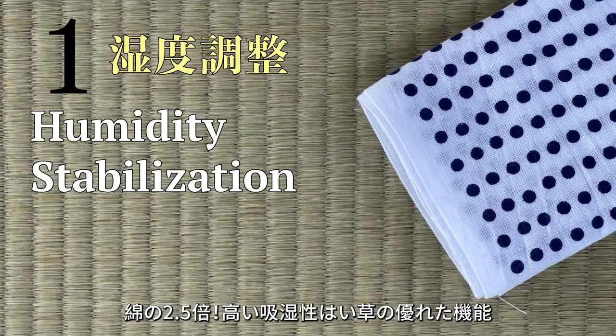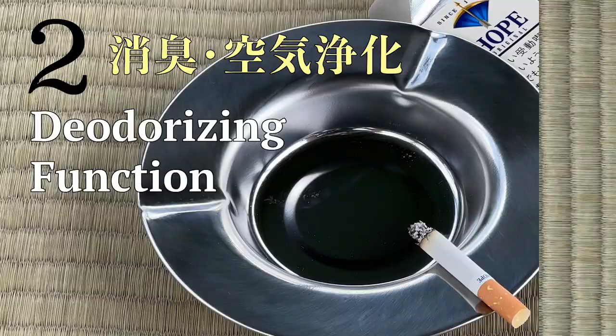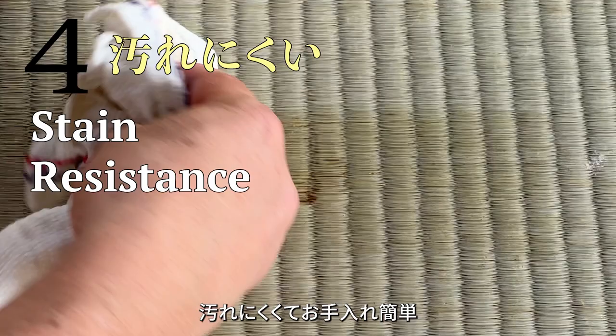Igusa is 2.5 times more absorbent than cotton, so it stabilizes humidity. Igusa is a natural air purifier, reducing the odor of sweat, pets, cigarettes and more. It's surprisingly flame and fire retardant, and it's stain resistant and easy to clean. Oh, hello there. Welcome to my deck, and let me introduce you to some of my favorite igusa products for summertime.